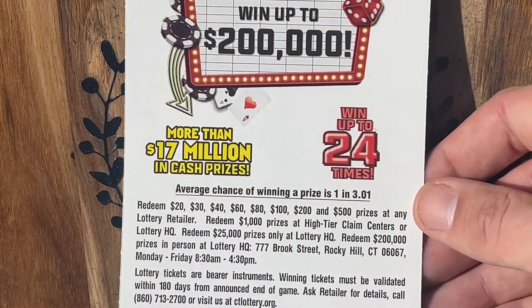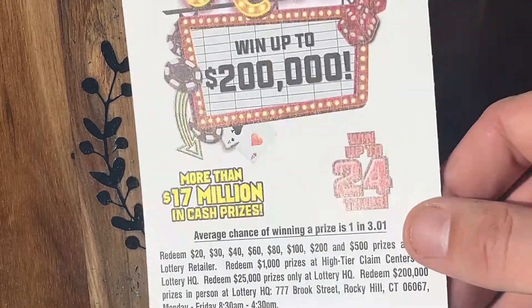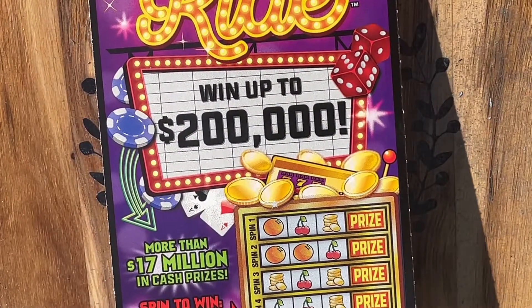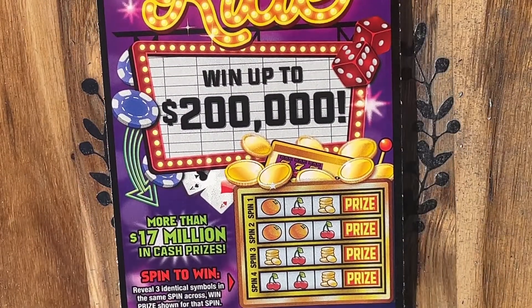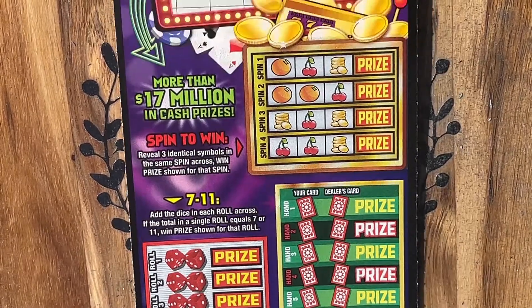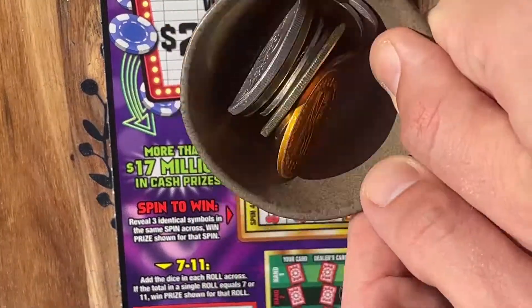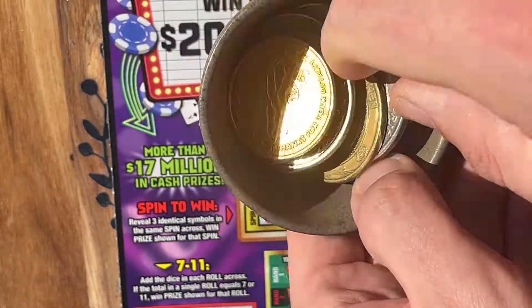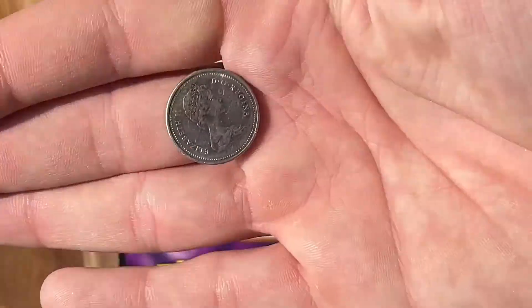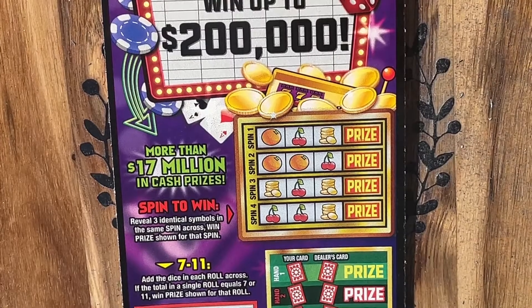Once again, the overall odds on this ticket are 1 in 3.01, which is pretty good for a $20 ticket. I think it's the second best one out there. I think the only one that's better is the $20 cash word. Let's go ahead and get started. We're going to shake up our lucky bin of coins, scroll around a little, reach on in there, and we're going to be playing with our lucky Canadian nickel. Hopefully we can find a big win with that today.